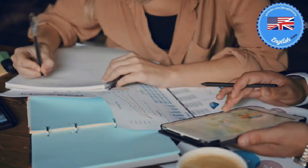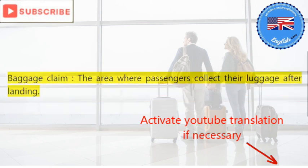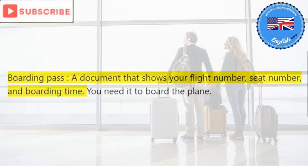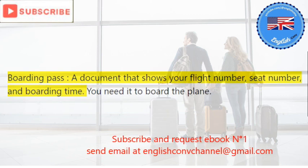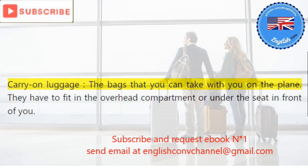Airport terminal: the building where passengers check in, go through security, and board their flights. Baggage claim: the area where passengers collect their luggage after landing. Boarding pass: a document that shows your flight number, seat number, and boarding time. You need it to board the plane. Carry-on luggage: the bags that you can take with you on the plane.